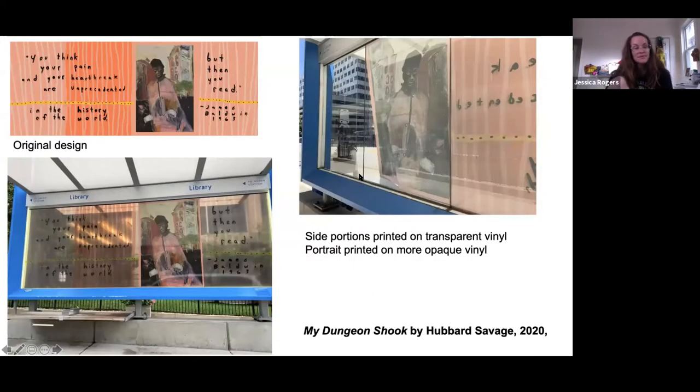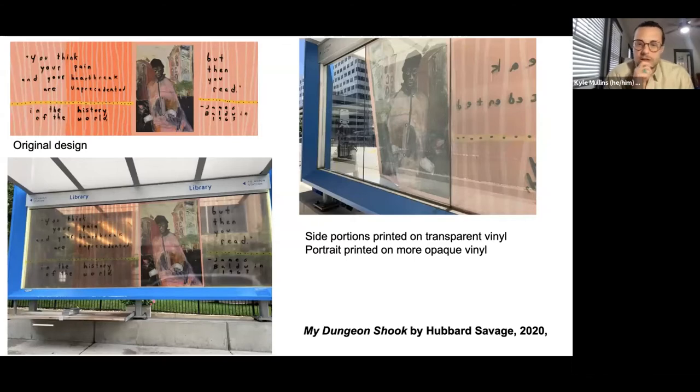This is 'My Dungeon Shook' by Hubbard Savage. You can see the original artwork was divided between four panels — three of them ended up with a level of transparency, and the portrait on one panel remained completely opaque, just like Jessica was saying. So there are options and creative ways to problem-solve through the transparency requirements.